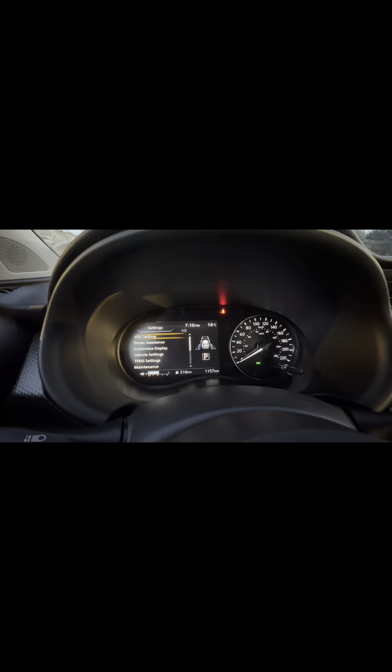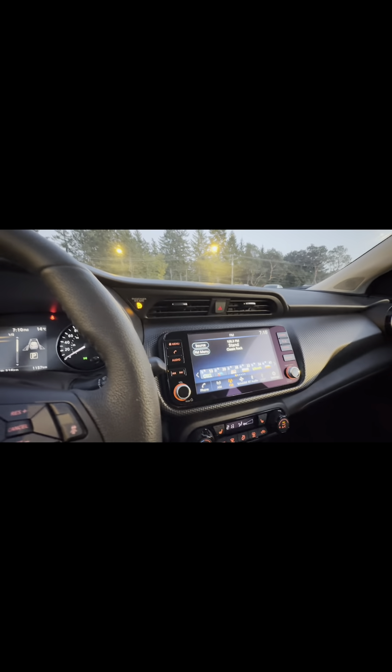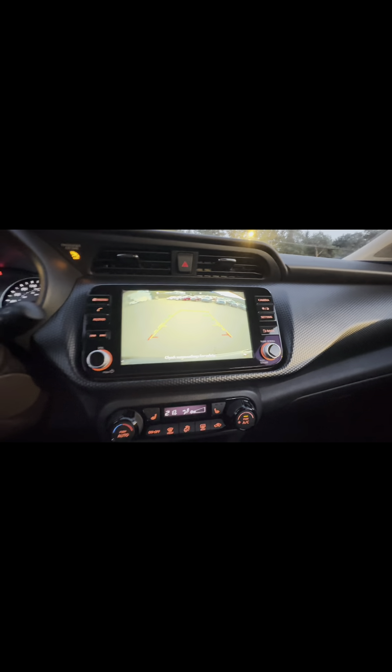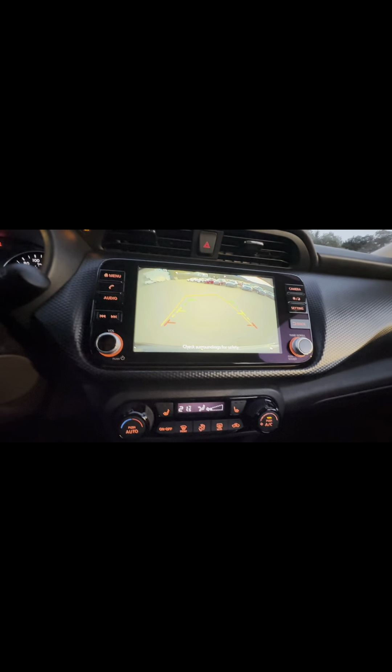Hopping into the car, you'll notice right off the bat it is a half digital display. You also get this nice large infotainment system with Apple CarPlay and Android Auto. It does have a backup camera with guidance lines so it shows you where you're going. There's also a good amount of leg room and cargo space inside.